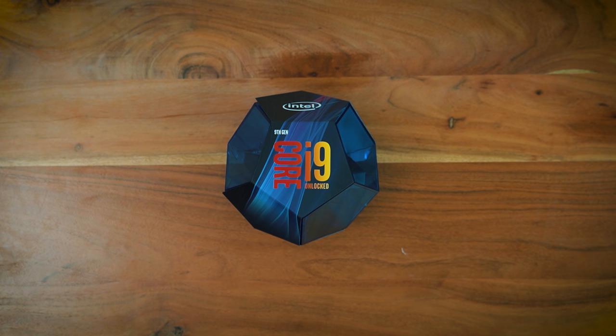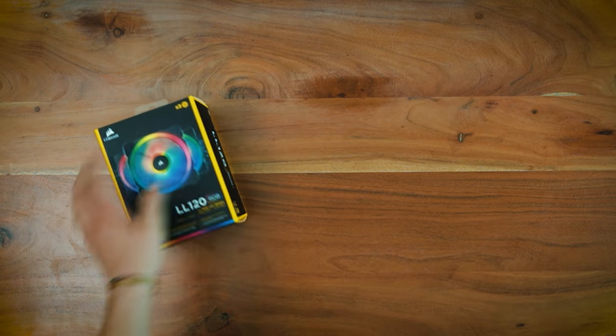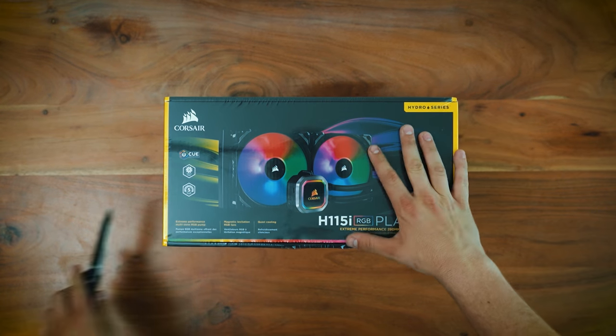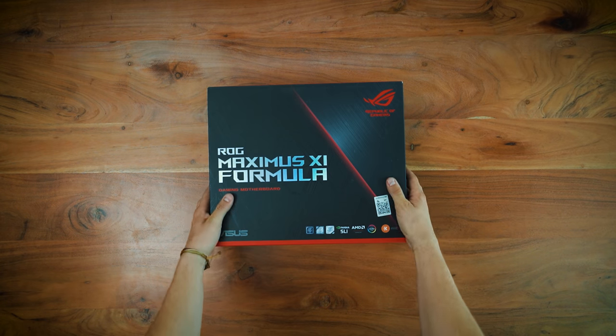Let's take a quick look at all the parts we got to build this computer. First things first, the Intel Core i9. Next, for the tower, we got the NZXT H500i in matte black. We wanted it to look clean and simple because it came from Mac — things had to look modern. We have the Corsair LL Series light loop fan — we want this thing to look good with some crazy colors going on. Next, we have the Corsair Hydro Series H115i. With that amount of rendering, we need some efficient cooling systems. We have the Asus ROG XI Maximus Formula Z390 motherboard.